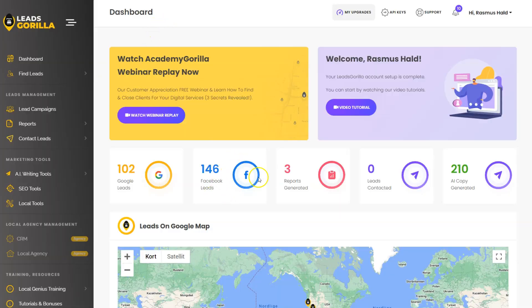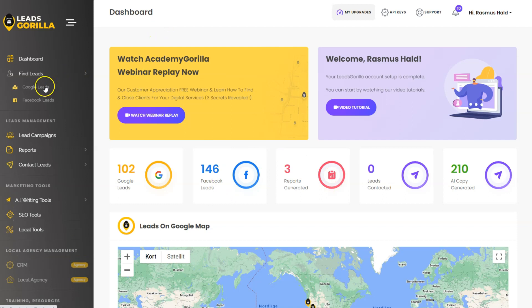Hey everyone, this is Rasmus from rasmuscell.com and welcome to my Leads Gorilla 2.0 review. I'm inside the Leads Gorilla 2.0 software and I'm going to show you a demo of how it works so you can make an informed decision before you buy.